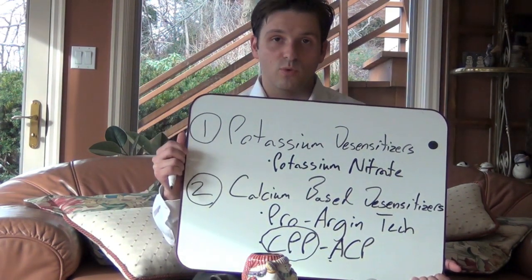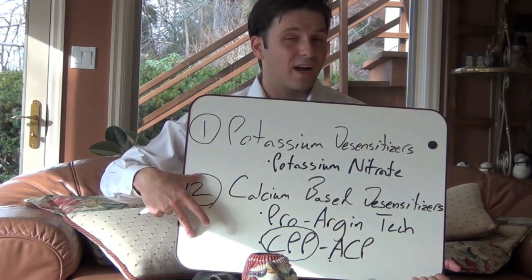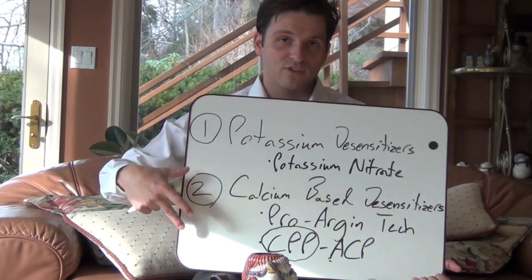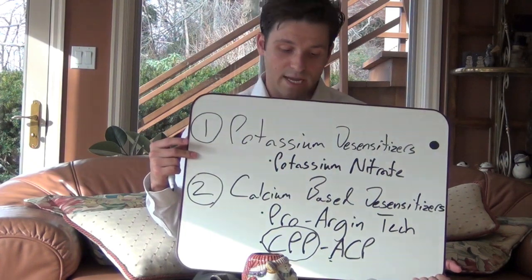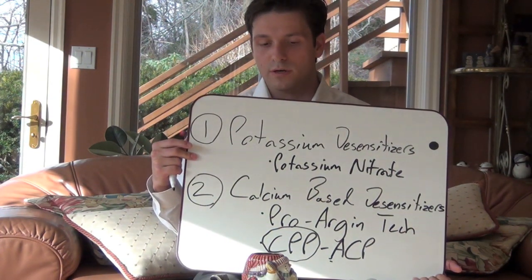Both of these categories are widely available. If you're interested in more of an instantaneous relief — which I particularly prefer to try first — then I would go with these calcium-based desensitizers. If that doesn't work for you, try the potassium desensitizers, but it's going to take a little bit longer.